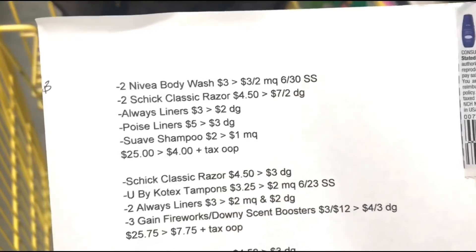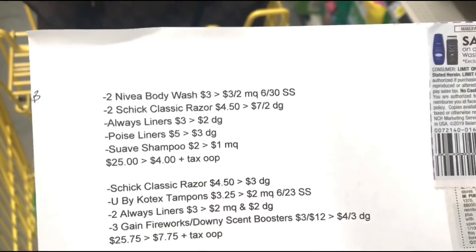For the next deal, I want to pick up some Nivea body wash — I really want the Gain and Nivea body wash — so I need to get two more Schick Razors actually, so let's go back down this way.